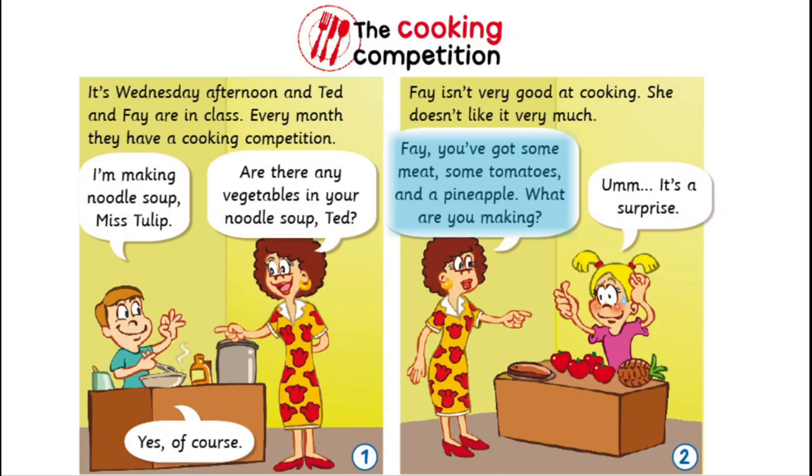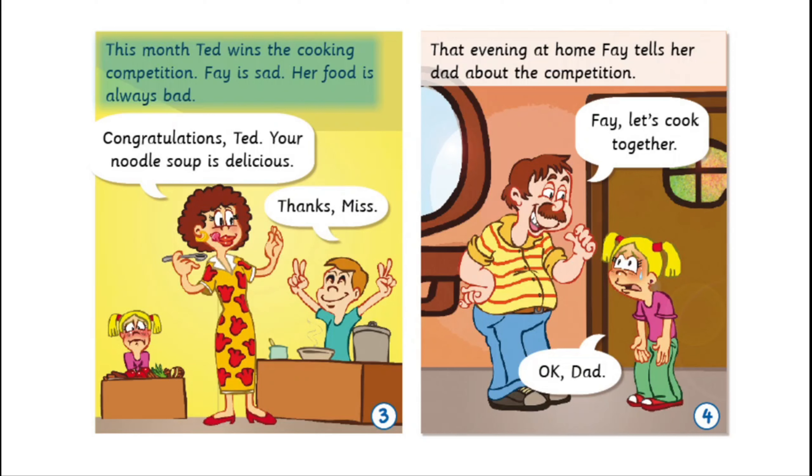Faye isn't very good at cooking. She doesn't like it very much. Faye, you've got some meat, some tomatoes and a pineapple. What are you making? It's a surprise. This month, Ted wins the cooking competition. Faye is sad. Her food is always bad.